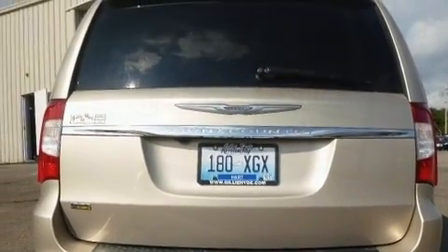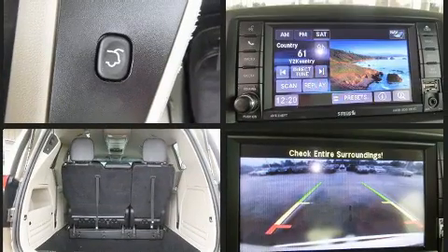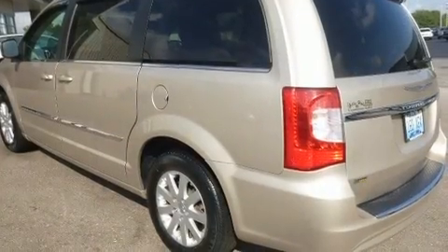A roof rack and remote keyless entry round out the top features. Storage solutions are integrated throughout the interior, demonstrating thoughtful attention to detail. Premium sound drive six speakers provide you and your passengers a sensational audio experience.